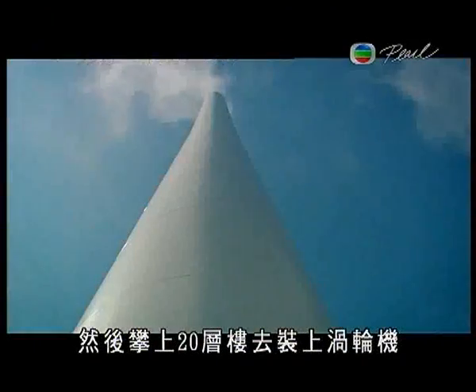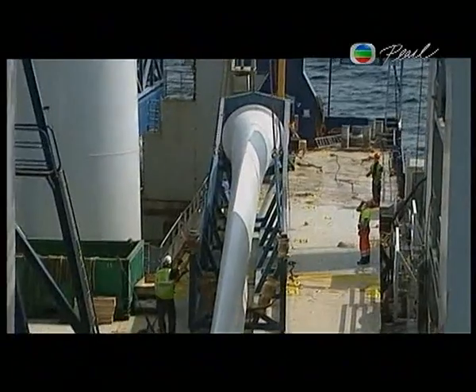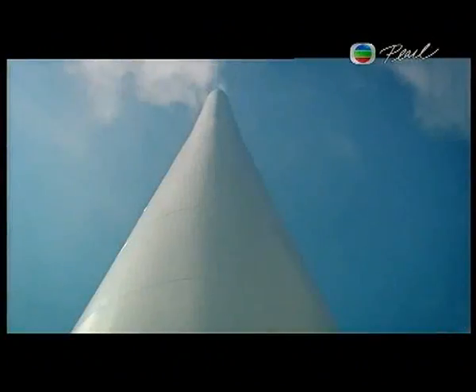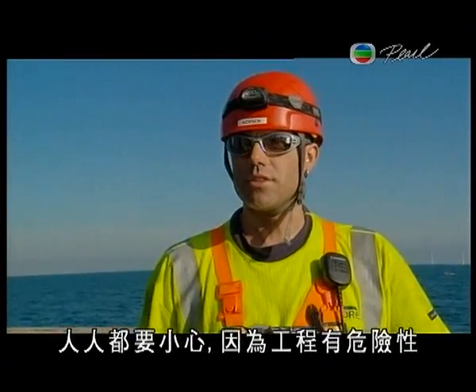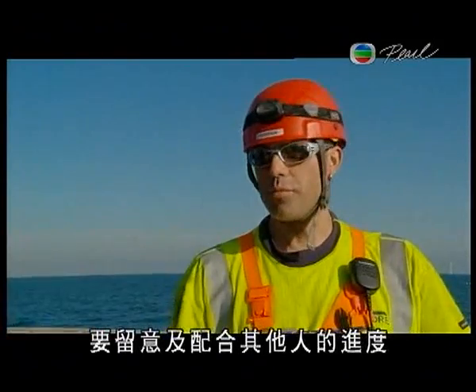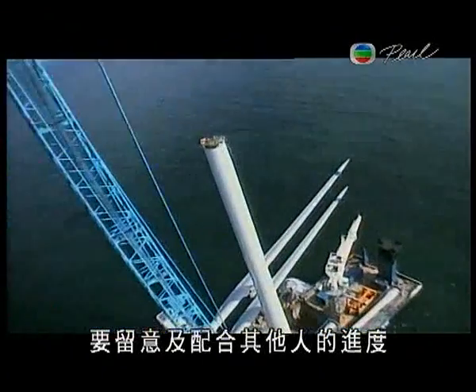Next, a 20-story climb to attach the turbine. If all goes well, they can assemble the whole thing in 24 hours. We have to take care because it's dangerous stuff we are working with here. Everybody has to take care, take a look at what everybody else is doing, because sometimes it's going a little bit quickly, so you have to be aware.